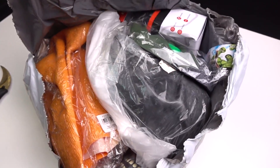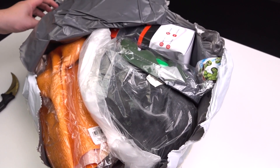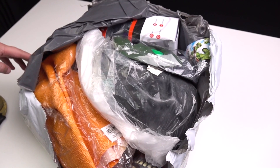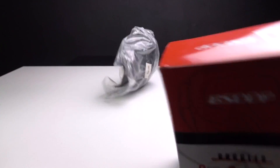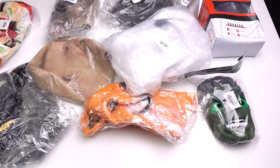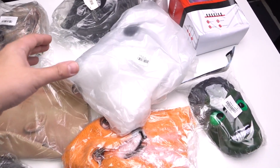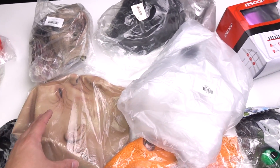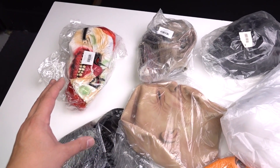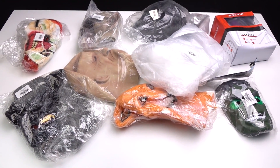Guys, it's Halloween and I decided to order different masks for this holiday. I ordered 10 masks from Gearbest website, from the cheapest to one of the most expensive — 70 bucks. Let's make the top 10 of what I got.